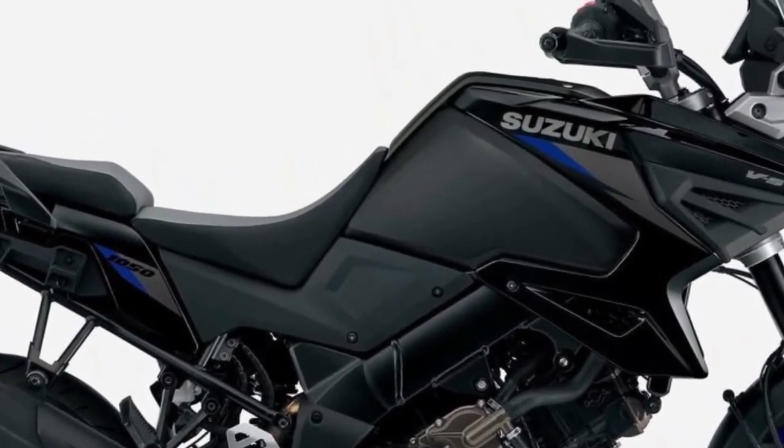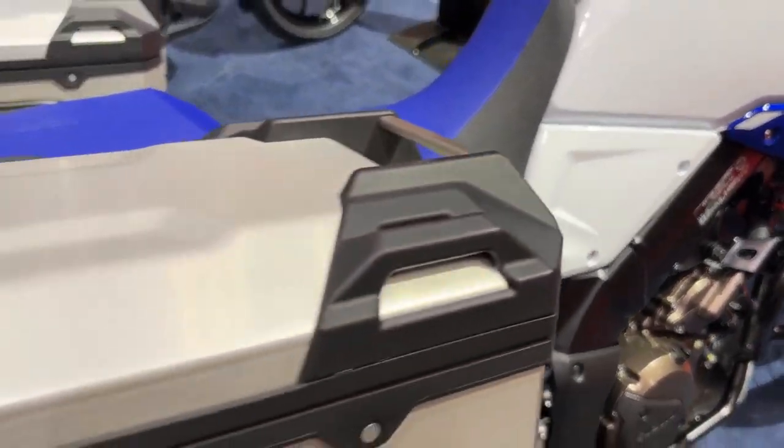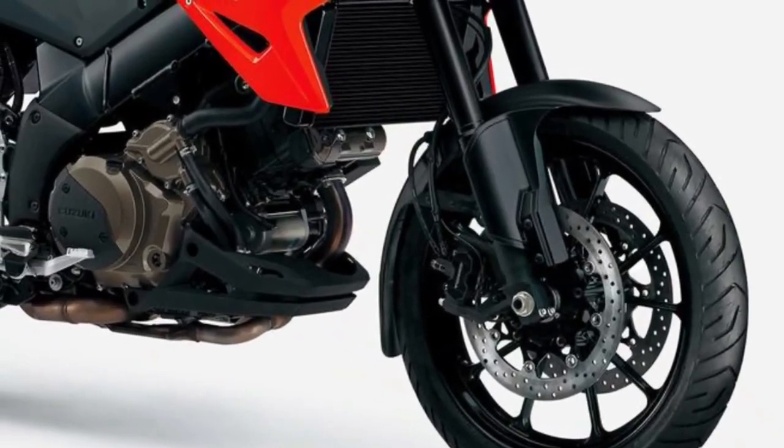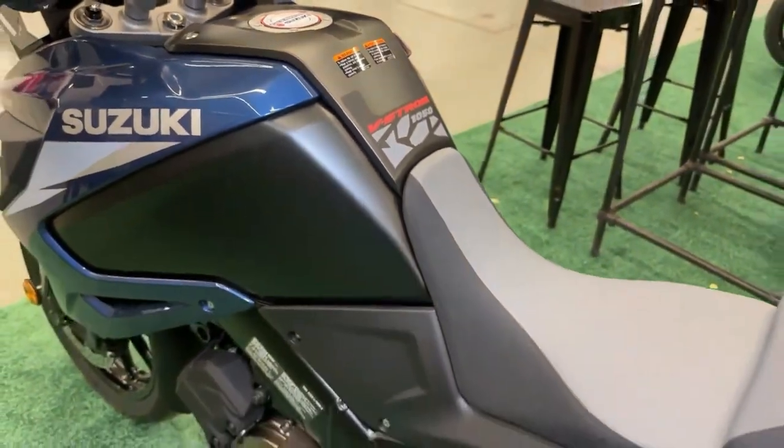Ready to go off pavement, the Suzuki Intelligent Ride System now includes a bi-directional quick-shift system, a new gravel G-mode to the Suzuki Traction Control System, and the ability to switch off the rear ABS.